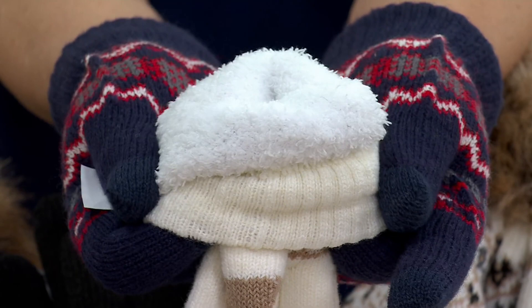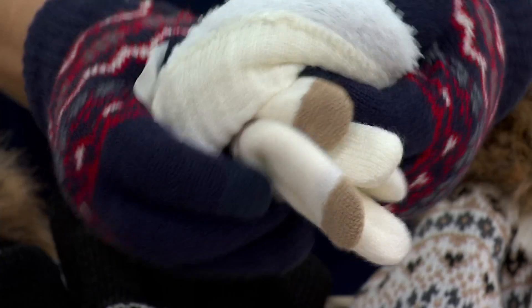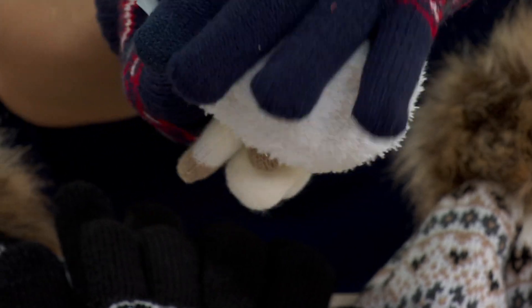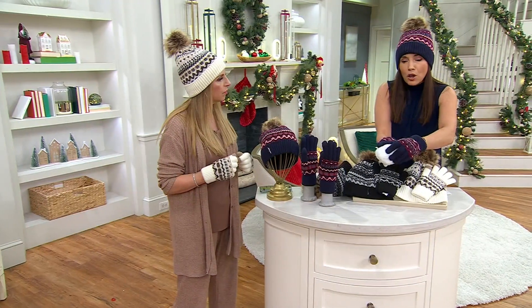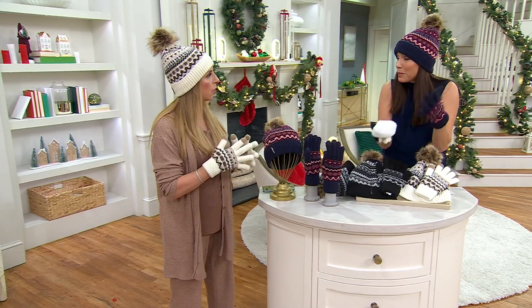That fleece lining is not just cozy, but the super softest little lining you'll ever feel. This feels so incredible on your hand. It's a different weight and weave for fingers, but it really does — if you've ever worn their cabin socks, it's a similar experience.